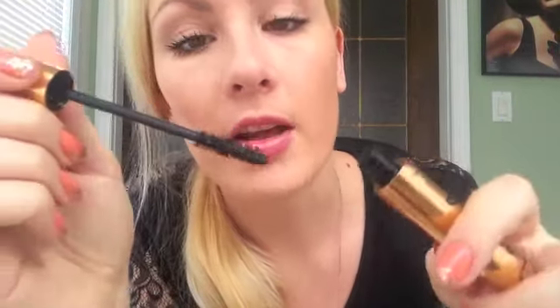Now I'll just do the other eye. The first eye was way better than this eye. For some reason my lashes are sticking together a lot. I guess a lot of product is coming out onto my lashes.